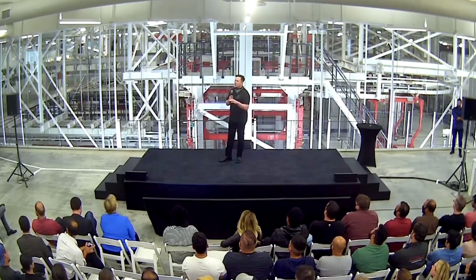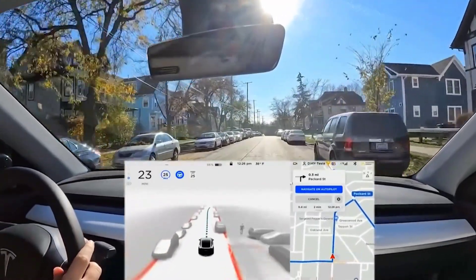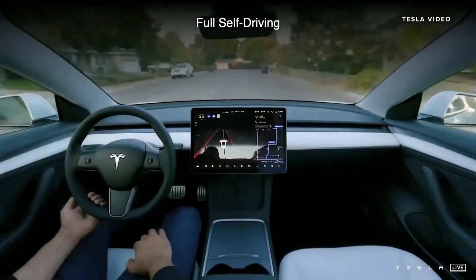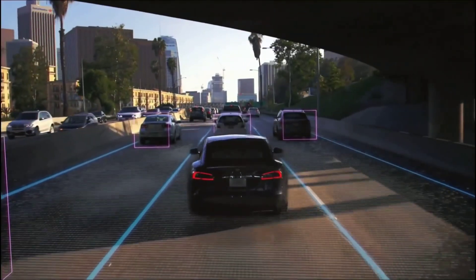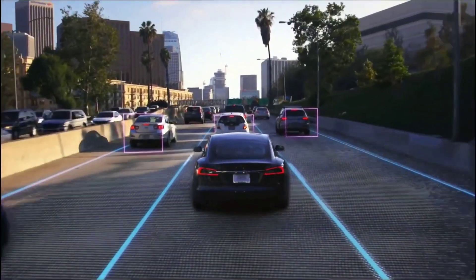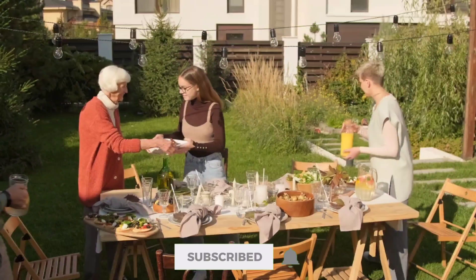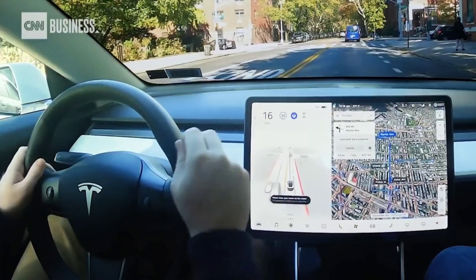Anyone who buys a car and opts for full self-driving will have that option available to them right away. According to Musk, when FSD mode is activated, the car's safety is significantly greater than when it is not. He also stated that regulatory approval for FSD is a separate issue, and anticipates that Tesla will release an FSD update next year that will demonstrate to regulators that the car is safer than the average human. He did not say whether FSD would be classified as level 4 or level 5 autonomy when it is widely released.